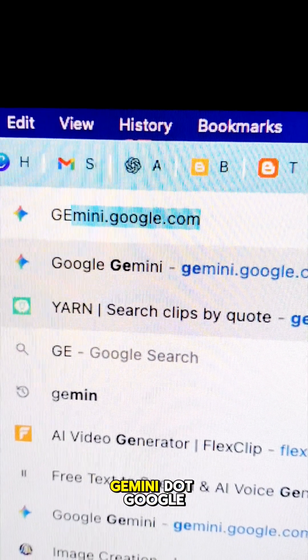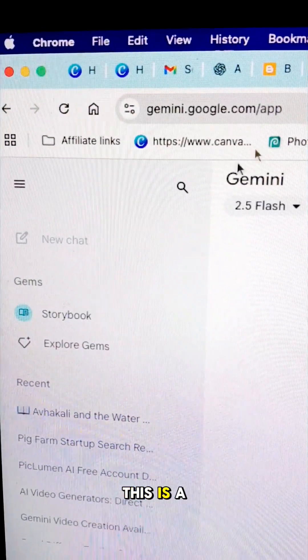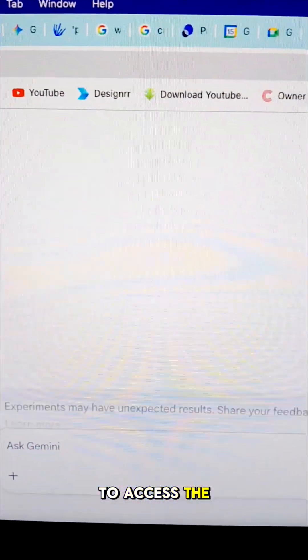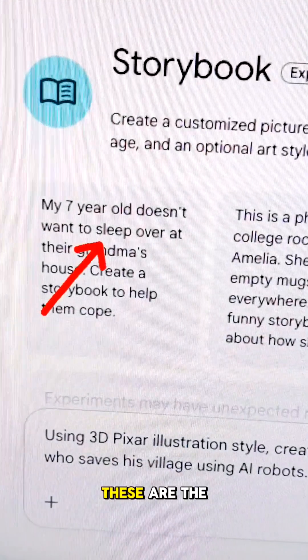Head over to gemini.google.com and Gemini will open up — this is the free version of Gemini. Select Storybook. In order for you to access the Storybook feature, which is experimental at the moment, these are the examples of prompts that you could be using.